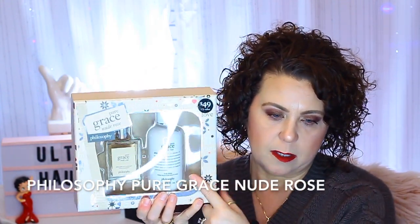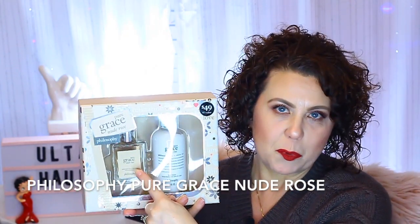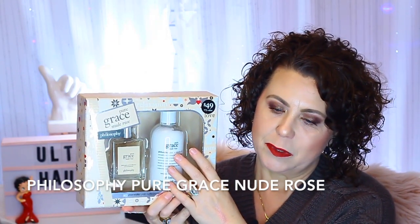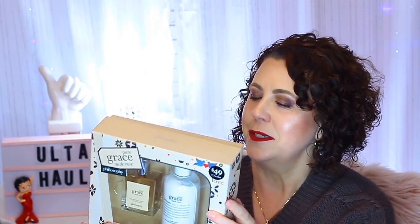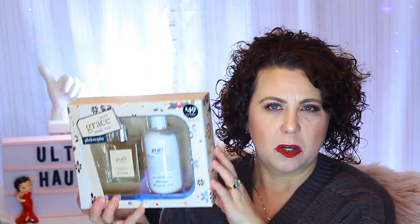Right at Christmas, Ulta had this kit at 35% or 30% off, and my daughter and I also had a 20% off coupon, so we each got one. It's the Philosophy Pure Grace Nude Rose Perfume Set — it came with the body lotion and the eau de toilette spray in the rose scent. It smells so good. It was normally $49 and ended up being around $30-$31, so it was a really good deal.